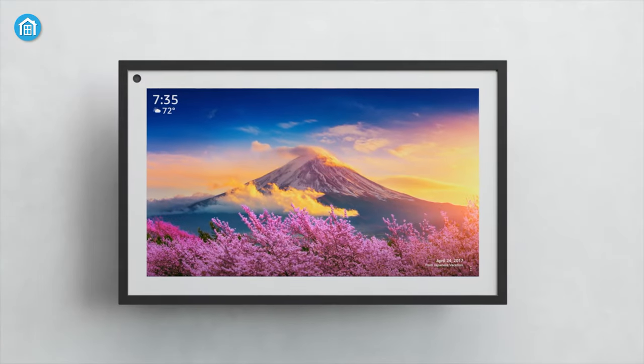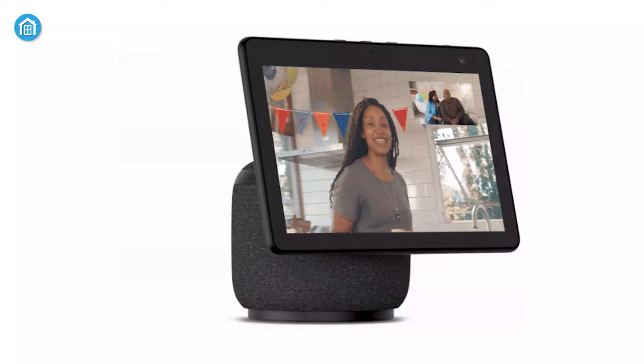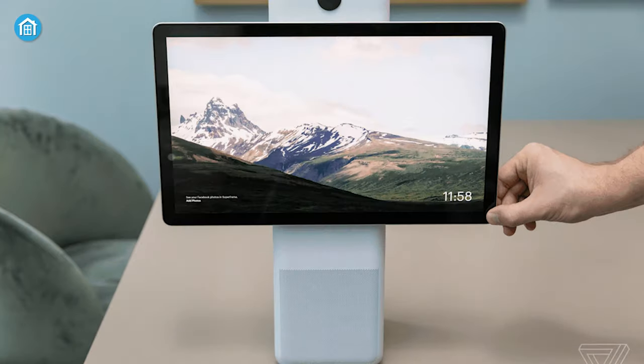Starting with the design, the Echo Show 15 has a similar look to a digital photo frame rather than a smart speaker, which we've seen on the Echo Show 10. From the front view, the Echo seems like an elder cousin of the Facebook Portal.